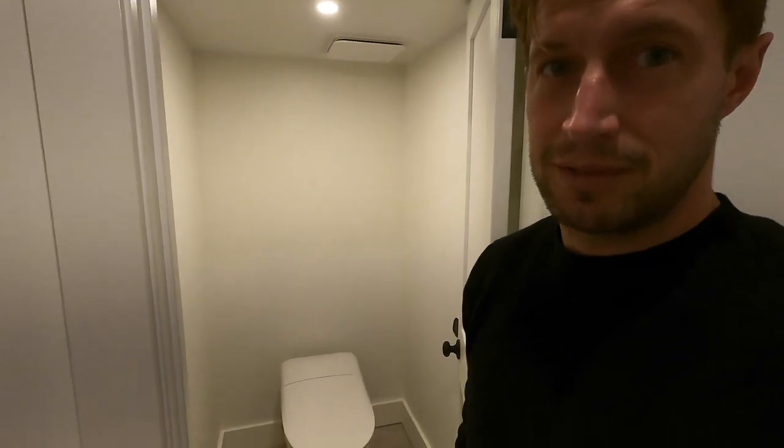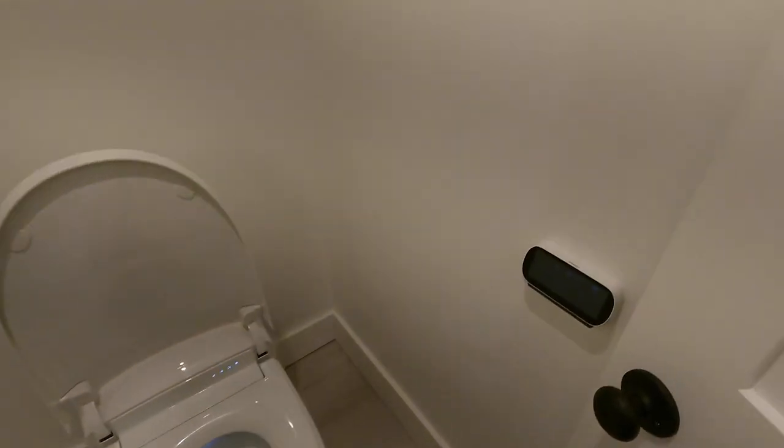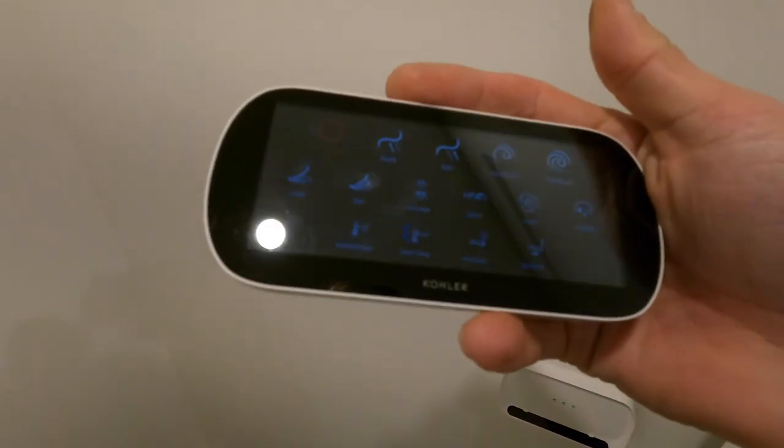We love this Kohler toilet. What's great about it is it has a remote — you can do all the things you need to on it, which is pretty crazy. It's also got a heated seat, which is luxurious in itself.